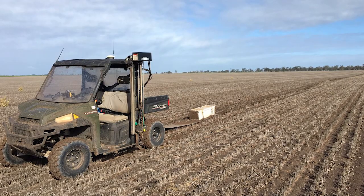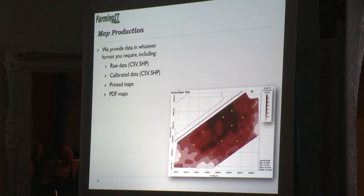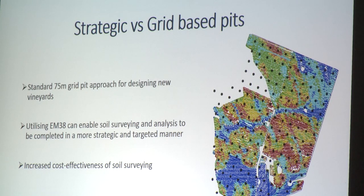The EM38 is used in many different forms of agriculture, particularly in broadacre and other forms of horticulture as well. The amount of variation that we identify with the EM38 is sometimes really surprising, even to growers that know the property really well. Because we're covering it at such high resolution, we're able to identify really small areas that might have slipped unnoticed in the past.